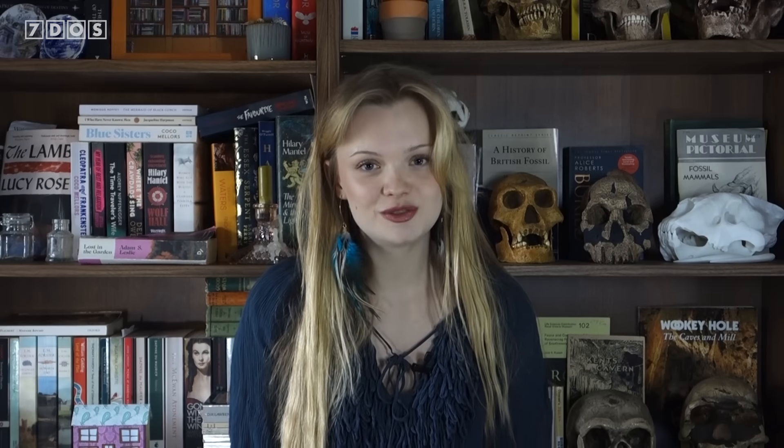We have more news about research into ancient humans next, although this one is much more recent in timescale. In this new study, researchers analysed ancient chewed gum from the Neolithic, and discovered traces of DNA from the people who chewed it, shedding light on the lives of Stone Age people in Europe.